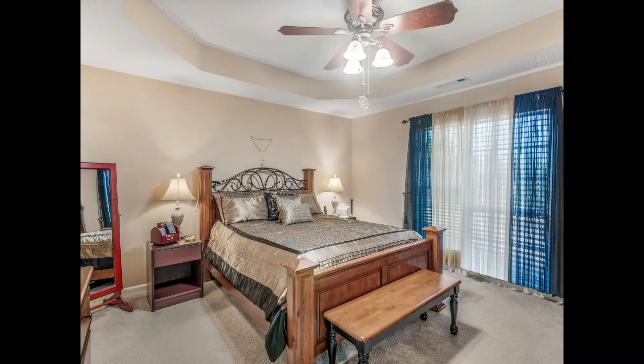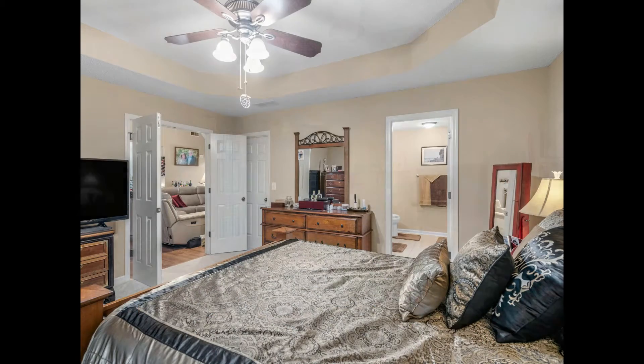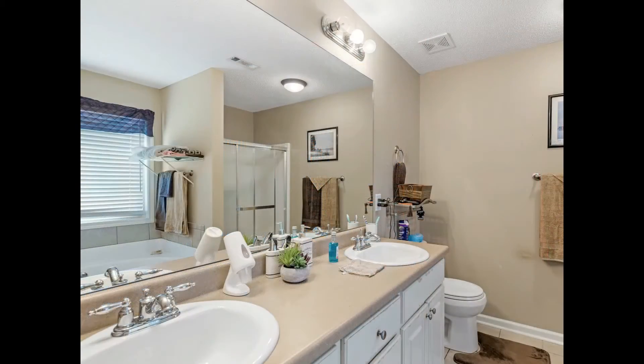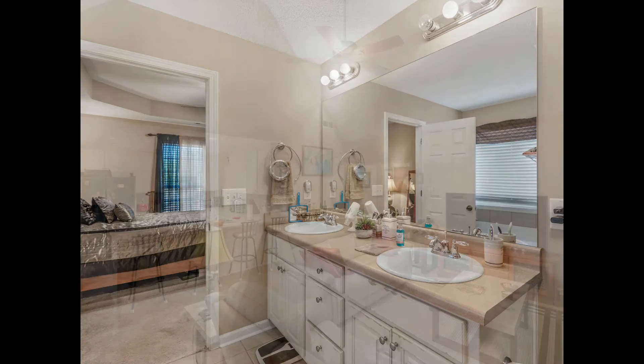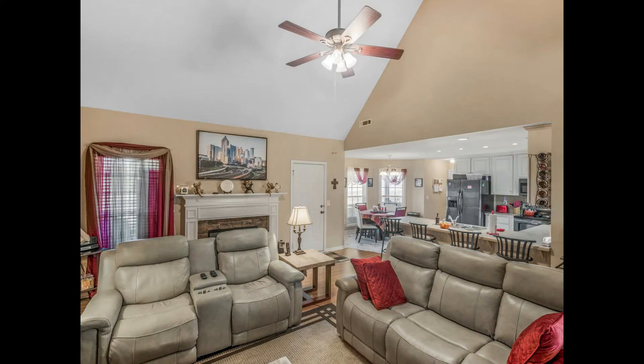The master bedroom is on the main floor and also includes a tray ceiling. The master bath has double vanities and a four-foot shower. The wonderful open family room has high vaulted ceilings and a nice gas fireplace as well.